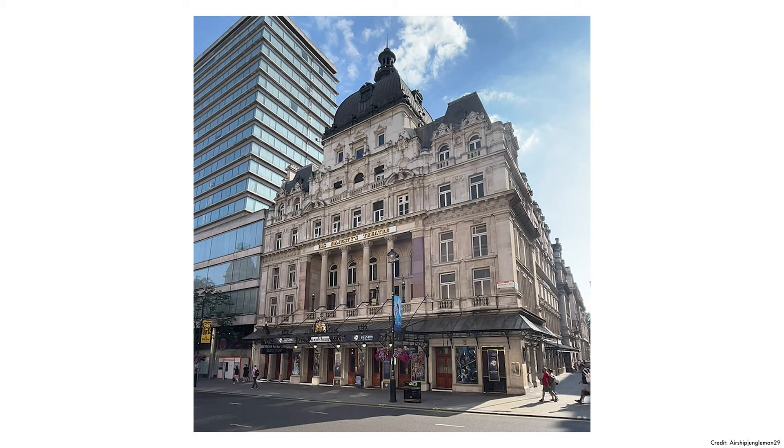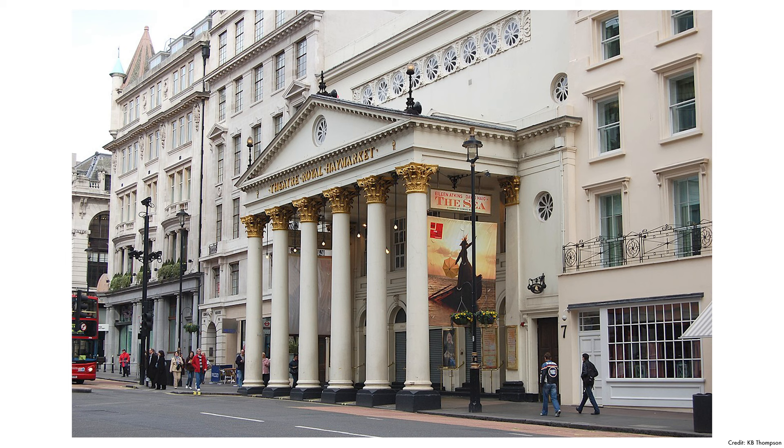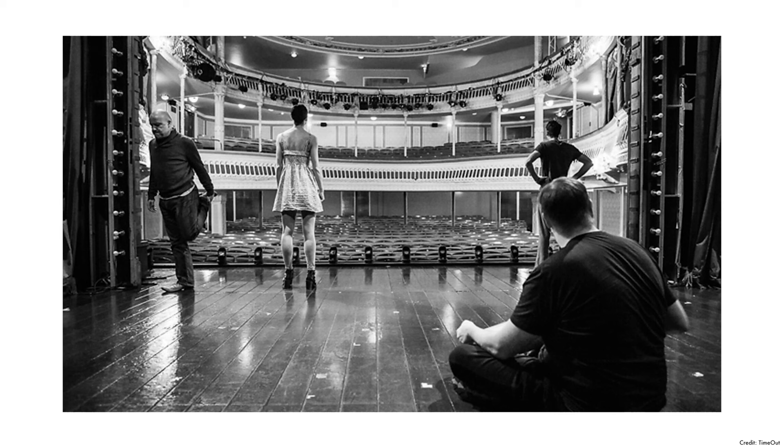You've got His Majesty's Theatre, which is in Haymarket and is famous for hosting The Phantom of the Opera, one of the longest-running and most beloved musicals in the world. You've also got the Theatre Royal Haymarket, located on Haymarket, offering a variety of theatrical productions including classical plays, contemporary dramas, and occasional musicals. Or the Criterion Theatre on Piccadilly, known for comedy shows including a long-running production about a bank robbery.